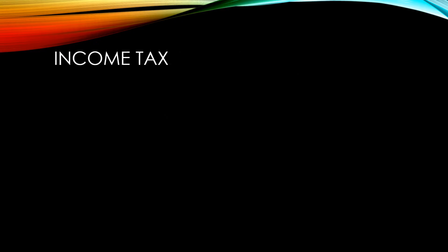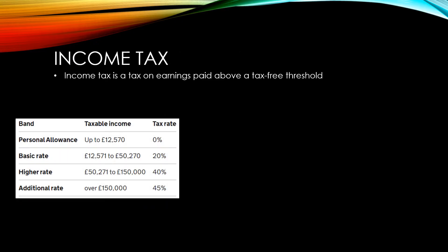Income tax is a tax on earnings paid by workers that earn an amount above the tax free threshold. In the UK that currently stands at £12,570.